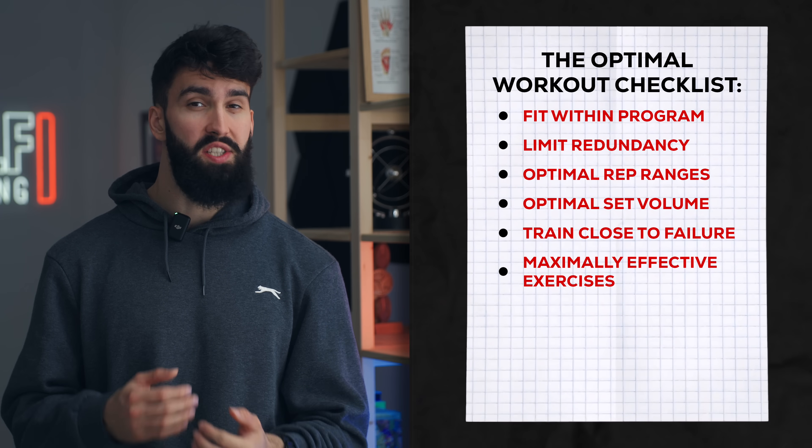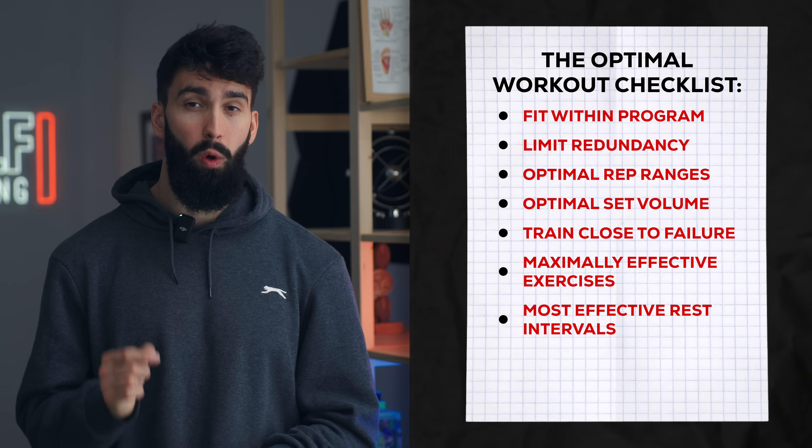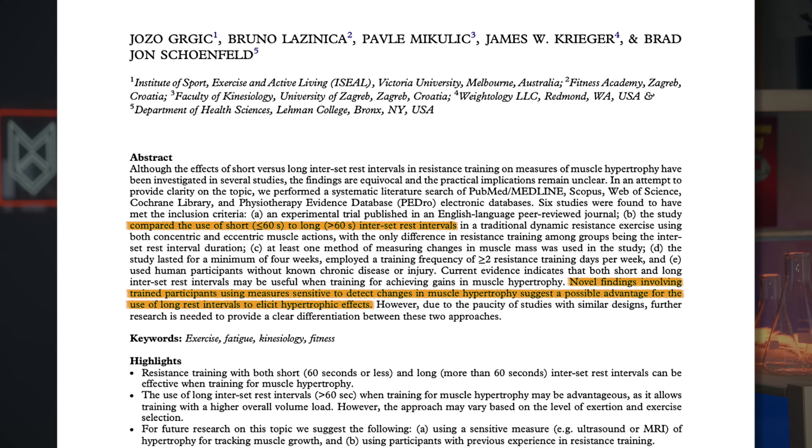Next up, we want to make sure we're resting sufficiently long between sets to maximize muscle growth. We generally want to rest for at least 60 seconds between sets of a given exercise. For more compound exercises, like a barbell bench press or an incline dumbbell press, we may want to rest closer to two to three minutes.